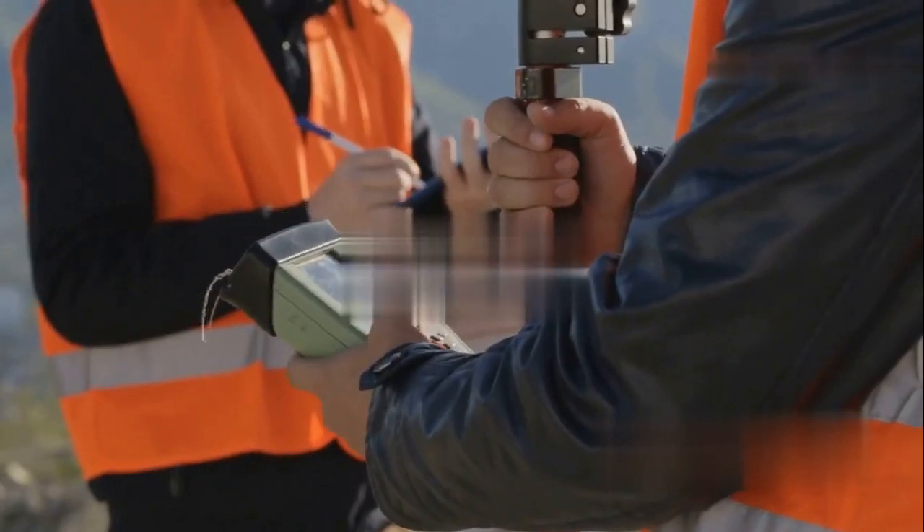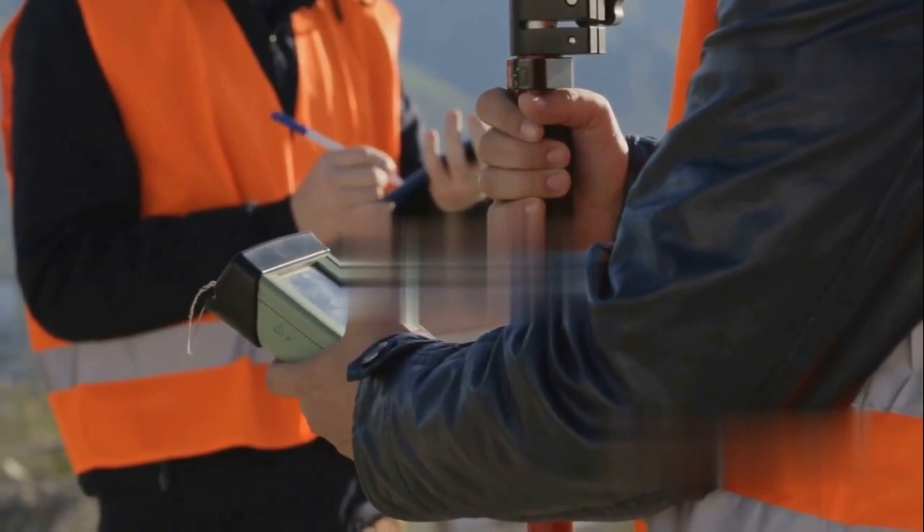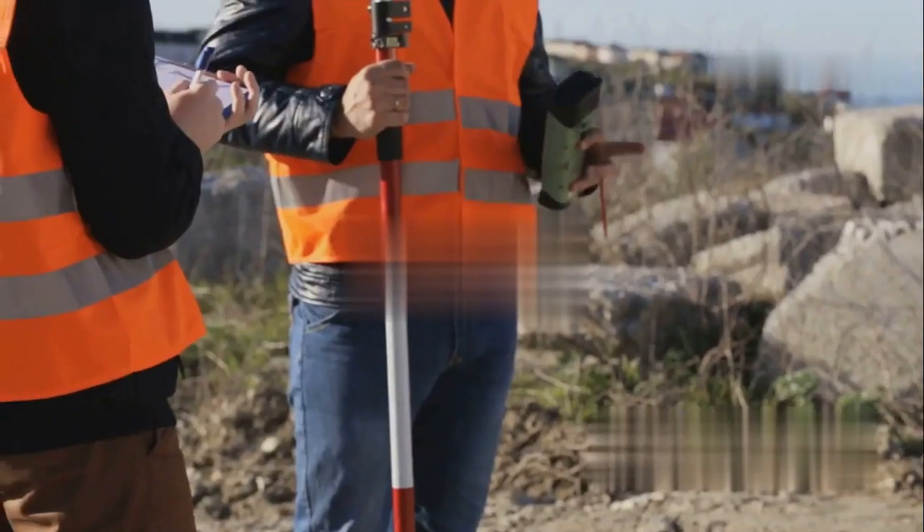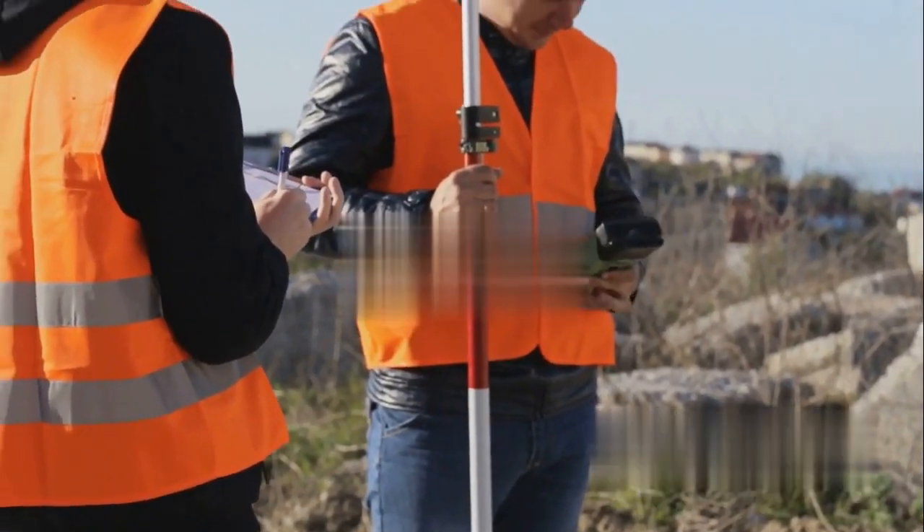Today we'll explore what surveying is, from its surprisingly ancient roots to the different types of land surveying and the modern instruments used in the field. This isn't just about boundaries on a map — it's about understanding the very ground we stand on.